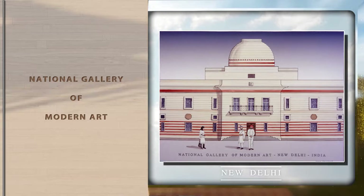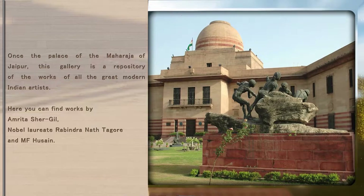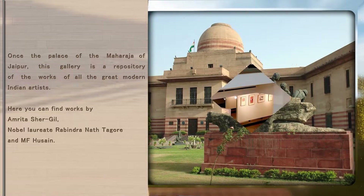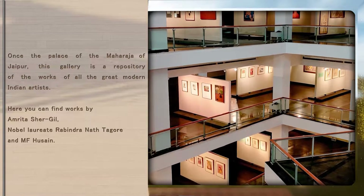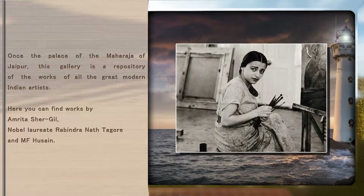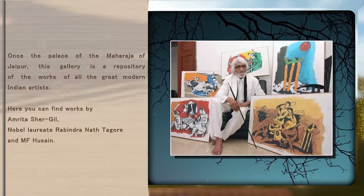National Gallery of Modern Art. Once the Palace of the Maharaja of Jaipur, this gallery is a repository of the works of all the great modern Indian artists. Here you can find works by Amrita Sher Gill, Nobel Laureate Rabindranath Tagore and M.F. Hussain.